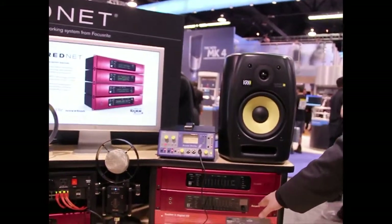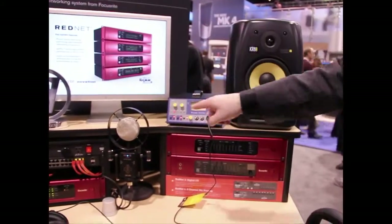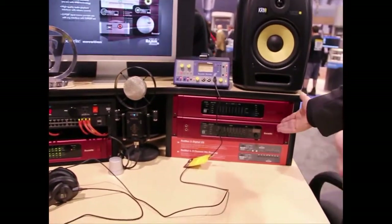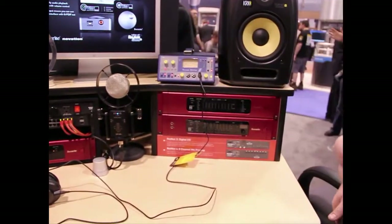Finally, RedNet 4. In terms of the hardware boxes, RedNet 4 is our 8-channel preamp, which also offers line level in and two DIs on the front.